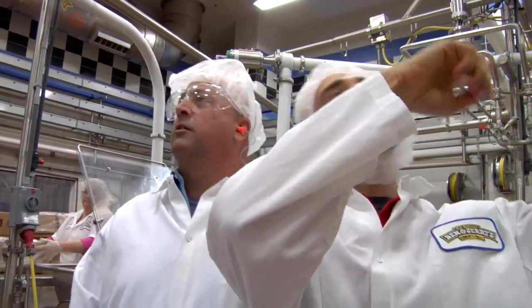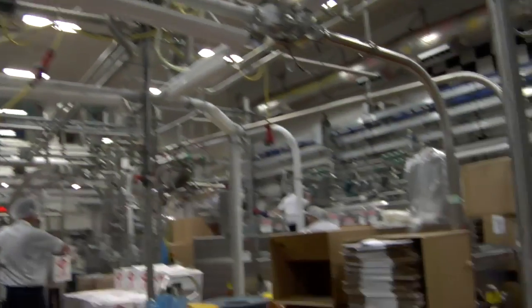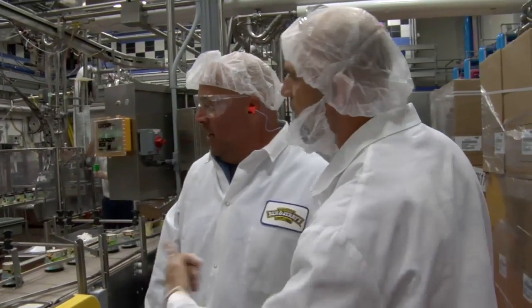We're pumping that ice cream with the chunks added in. It's soft as it comes over here to this automatic filler machine, which drops down two pint cups at a time. Let's go do some testing — come on, let's go this way.